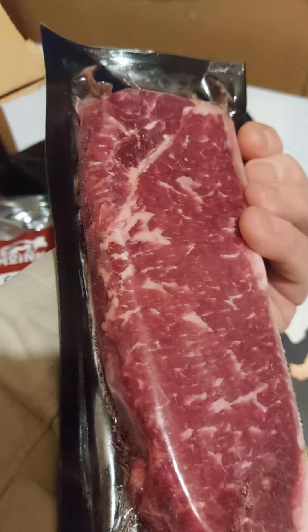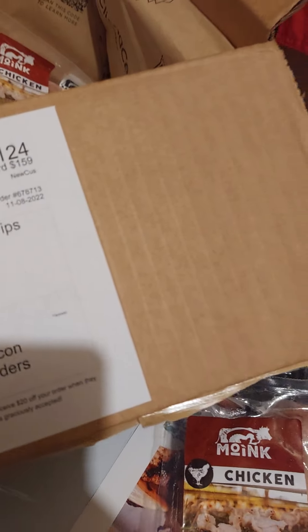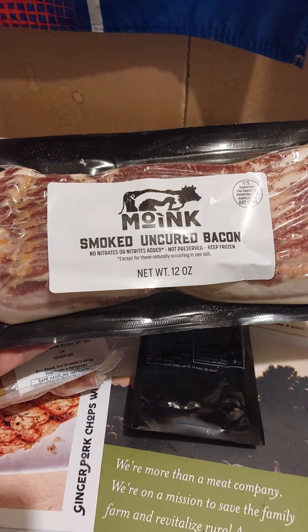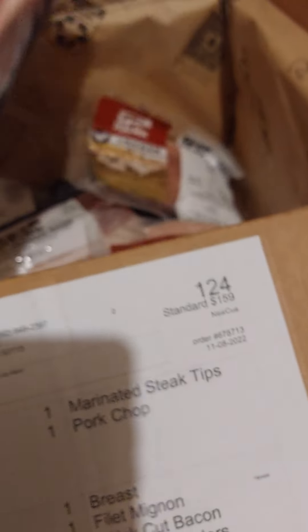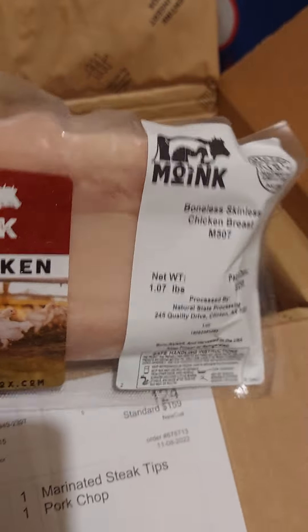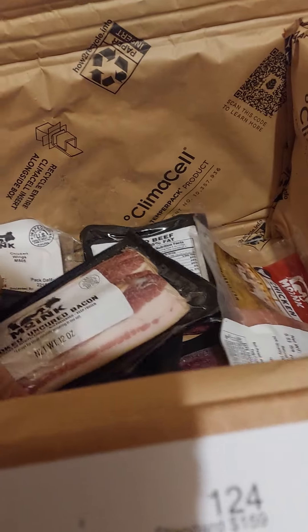That is the New York strip. I'll show you the bacon real quick. Look at that, that's pretty cool. Another New York strip. There's the skinless, boneless chicken breast — that is ice cold. I've got some chicken tenders. I love me some tenders.